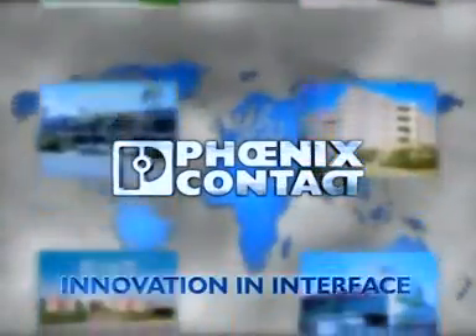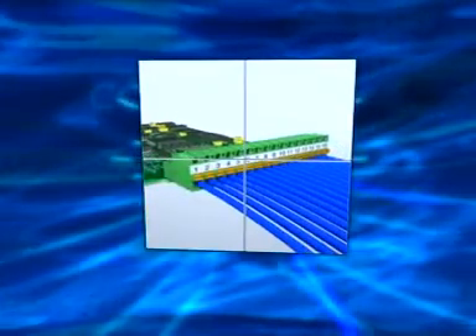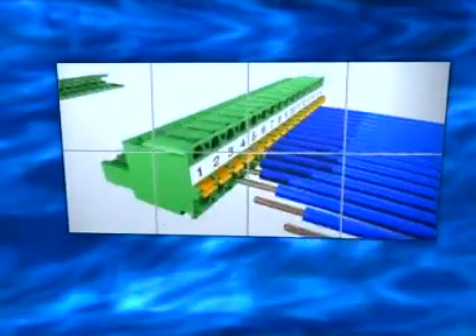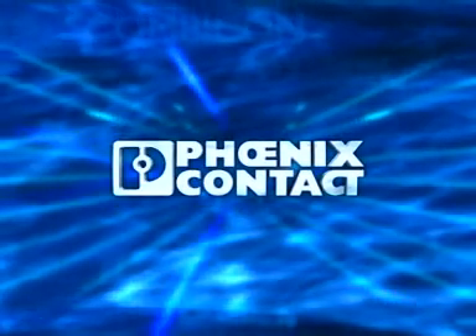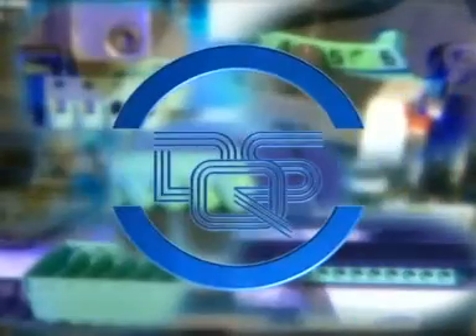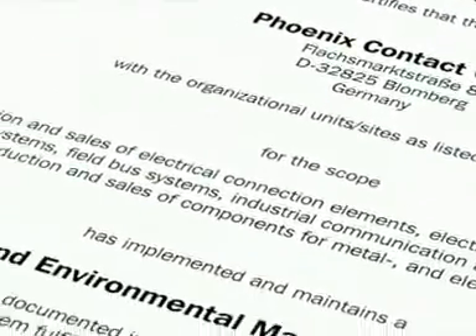Innovation in interface — in electronic connections, Phoenix Contact has set the global standard. Industrial electronics have individual connections; electronic systems need plugs to make them easy to service. Good electronics have both. Combi-Con from Phoenix Contact: quality in quantity — a challenge we set ourselves every second of the day, successfully and with international certification. But we place even more value in your judgment.